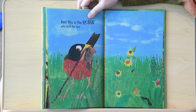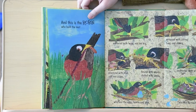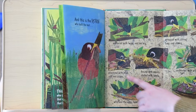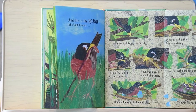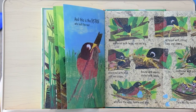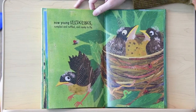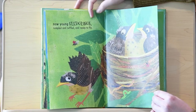And this is the Robin who built the nest — anchored with twigs, not too big, wrapped with string, long and strong, covered with straw, rough and tough, plastered with mud, soft, not soupy, bound with weeds, dotted with seeds, cushioned with grass, fresh and sweet, who laid the eggs, brittle and blue, cracked by nestlings, tufted and pink. Now young fledglings, rumbled and ruffled, and ready to fly.